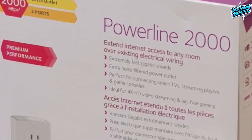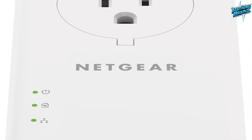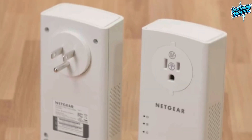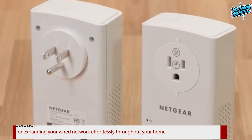The Powerline 2000 also incorporates the latest technology, including multiple data streams and MIMO, for improved coverage and speed. With a compact design and the convenience of an extra outlet, this Netgear Powerline adapter is an excellent solution for expanding your wired network effortlessly throughout your home.